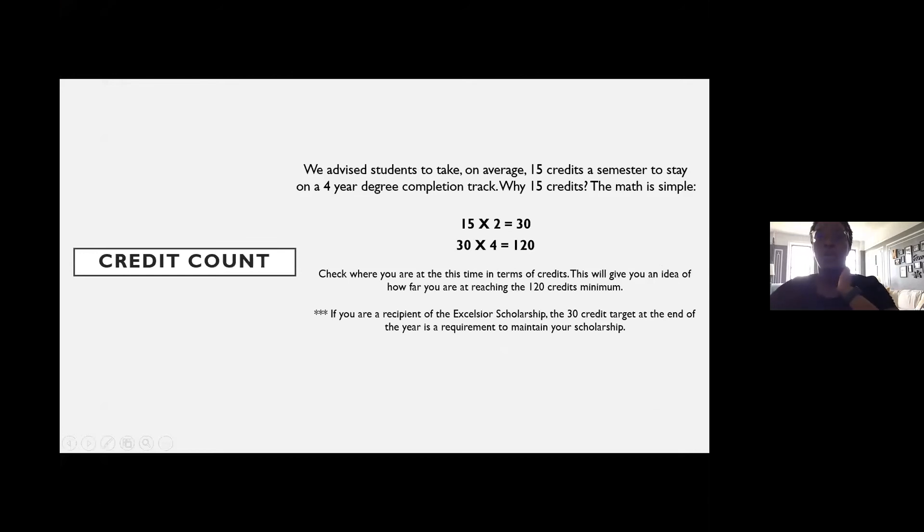Now, credit counts. We recommend students take roughly 15 credits a semester. If you're a first-year student and take at least 15 credits a semester while passing your courses, you'll complete your degree in four years. 15 credits times two semesters equals 30 credits per year; 30 times four gives you 120 credits. Also, if you're an Excelsior scholarship recipient, you need to earn 30 credits at the end of the school year, or you risk losing that scholarship.